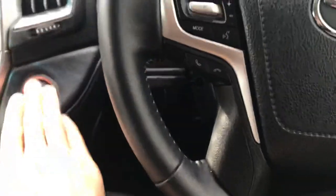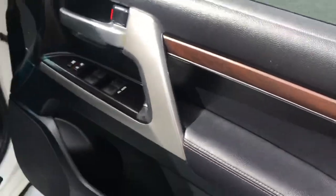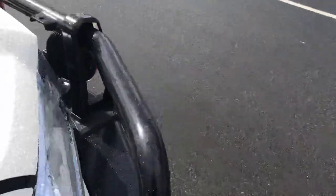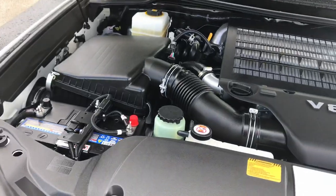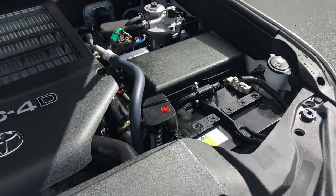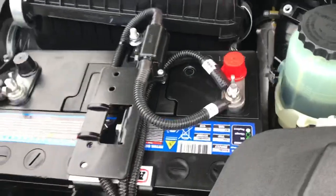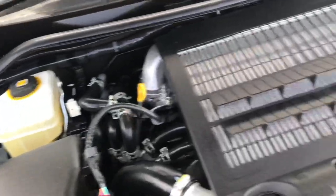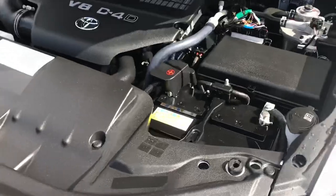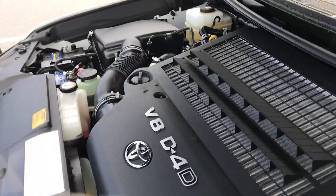Just opening up the bonnet — I reckon the rain is going to give us a break quickly. Being your VX, you've got your really nice wood grain finishes — a really nice touch there — as well as your electric seats with the leather. And under here you've got your dual batteries, all wired up with the ARB. It's immaculate under here as well.